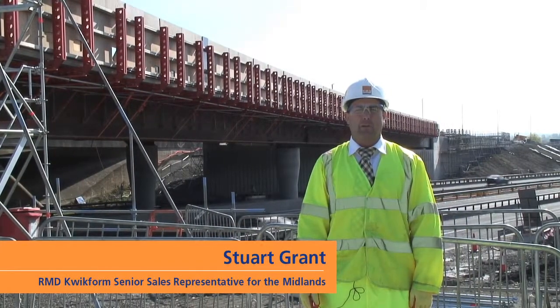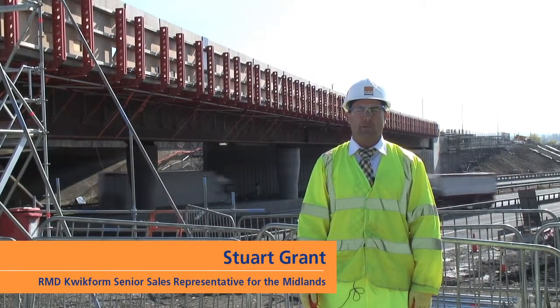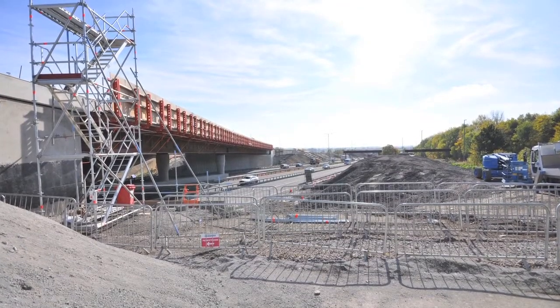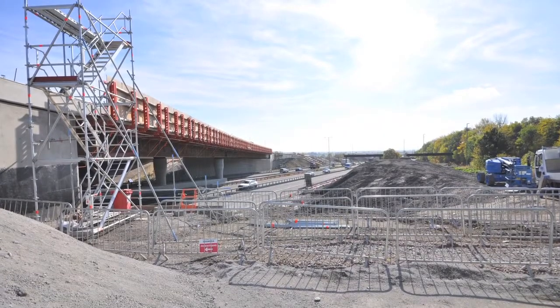Hello, my name is Stuart Grant from RMD Quickform. I'm the senior sales representative for the Midlands area. This project is the M1 Junction 19 Catthorpe Viaduct project for Skanska Civils.